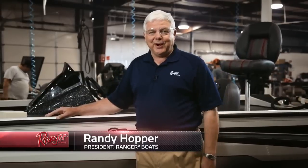Hello, I'm Randy Hopper, President of Ranger Boats, and we'd like to take you on a plant tour. I want to thank you for joining in on this tour. We're real proud of what we do, and I think it will show as we go through. What I want to talk to you about a little bit beforehand, before we actually get into the plant, is what really makes Ranger Ranger.